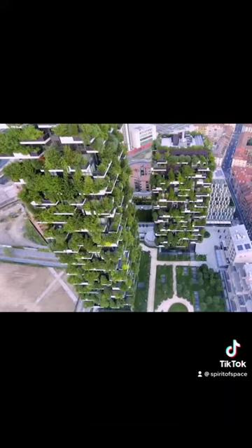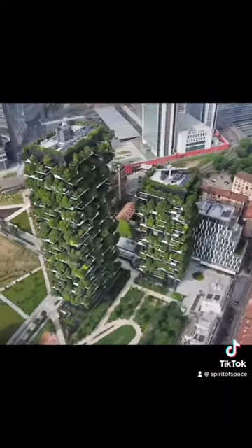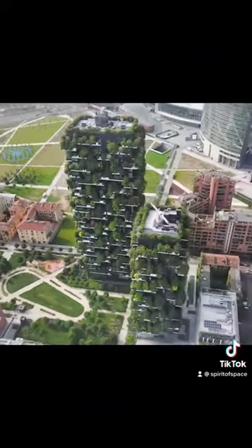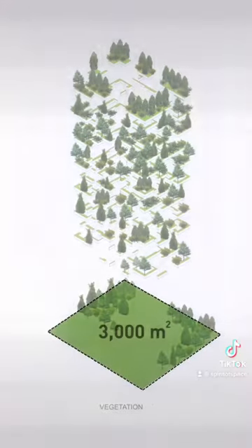Built in Milan, Italy, the project consists of two towers that house a total of 800 trees, 15,000 perennials, and 5,000 shrubs. This provides an amount of vegetation equivalent to 30,000 square meters of woodland, all concentrated on only 3,000 square meters of urban surface.